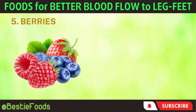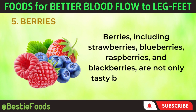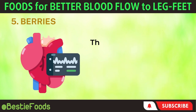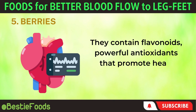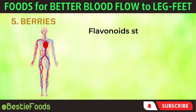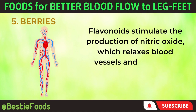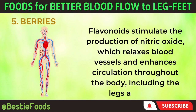5. Berries. Berries, including strawberries, blueberries, raspberries, and blackberries, are not only tasty but also beneficial for blood circulation. They contain flavonoids, powerful antioxidants that promote heart health and improve blood flow. Flavonoids stimulate the production of nitric oxide, which relaxes blood vessels and enhances circulation throughout the body, including the legs and feet.